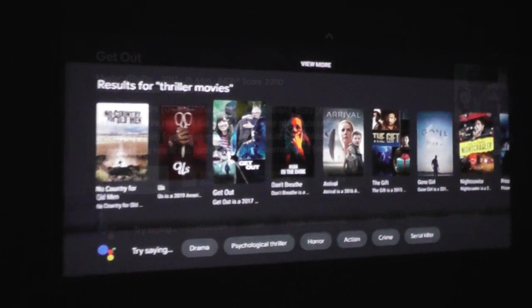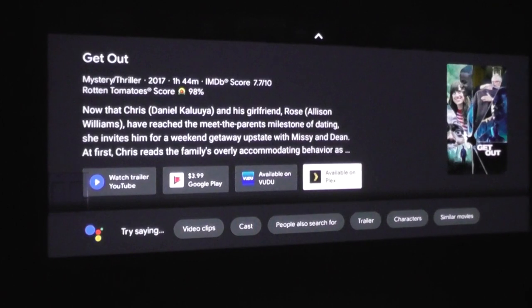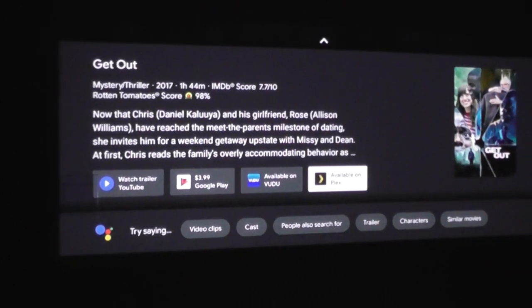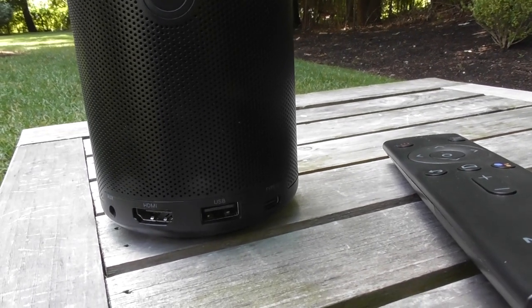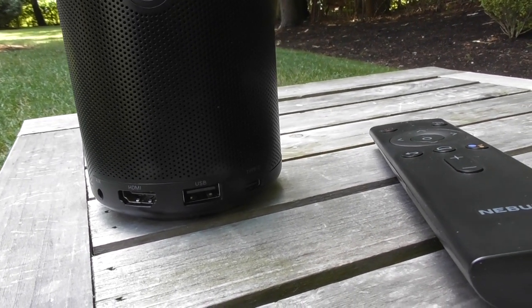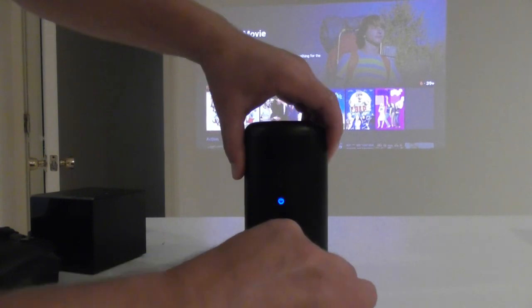Chromecast is pretty useful for sharing photos and videos from your PC or smartphone, but the Android TV software had more than enough options for movies and TV shows. I'm glad to have Chromecast on this projector, but only as a backup option. At the back of the projector, the Capsule 2 has a single HDMI port and USB port. Having these ports means you don't have to rely on an internet connection to watch a movie or look at family photos saved to a hard drive.